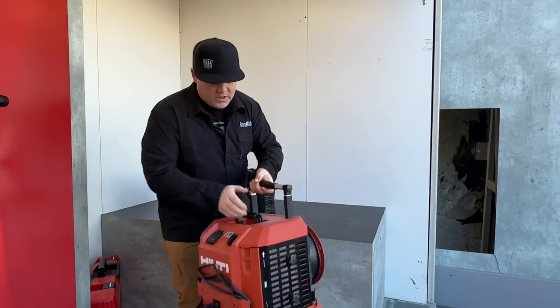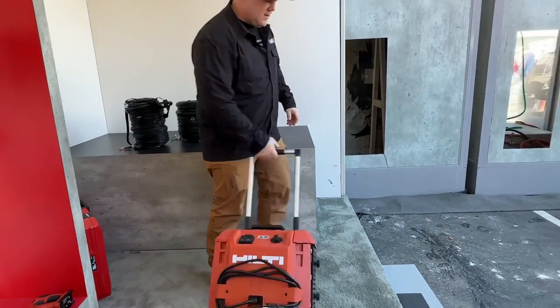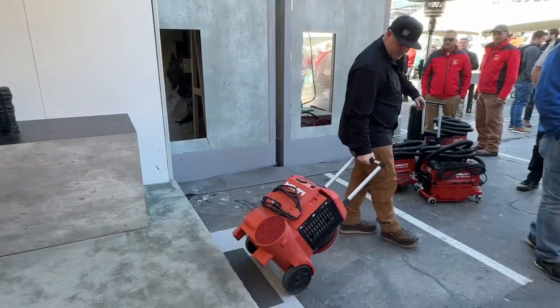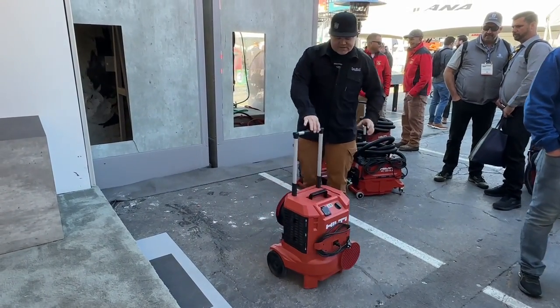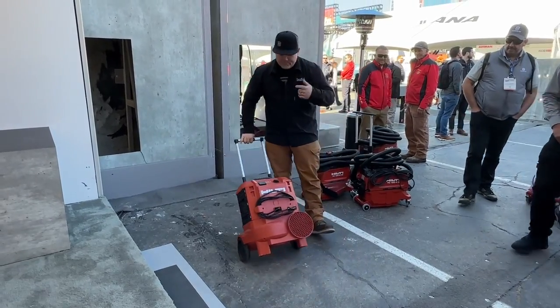Another cool thing — you've got a nice handle here and a rugged build. This is going to be coming in 2023 from Hilti. Very cool.